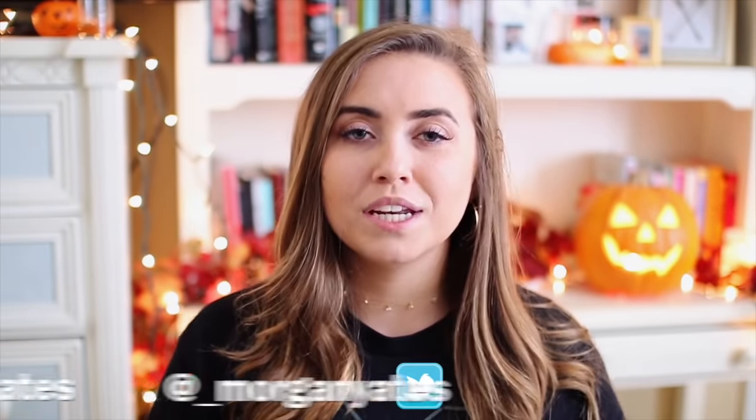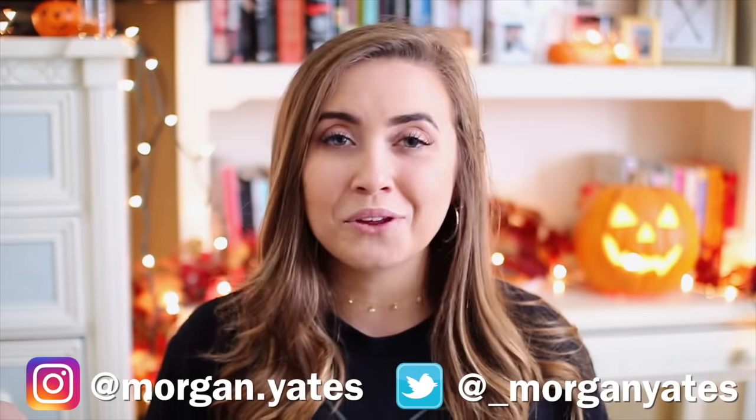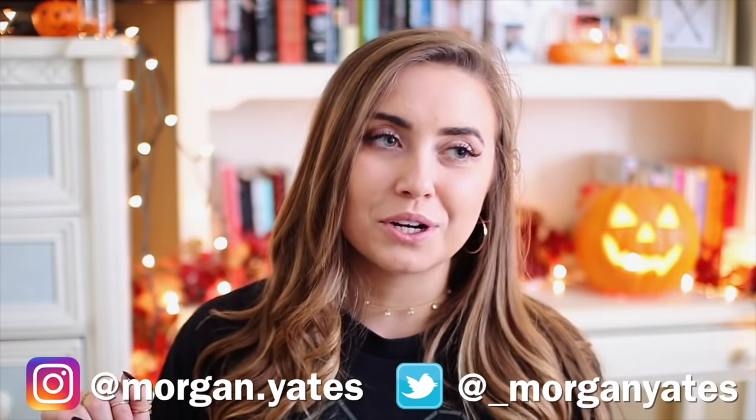Thank you guys so much for watching! Make sure you go check out Janine's video. I'm also going to have all of my social media linked below — maybe go check out my Instagram if you want to see my Halloween stories. I'm also really excited about next Saturday's video idea. I feel like I'm on my YouTube grind and I have a lot of ideas flowing for the holidays. Make sure you turn on notifications so you don't miss a video, and that is all for this week — I will see you next Saturday!